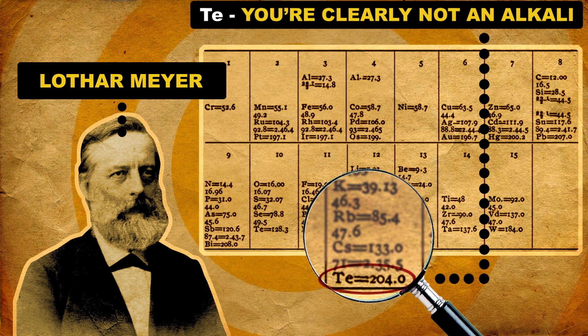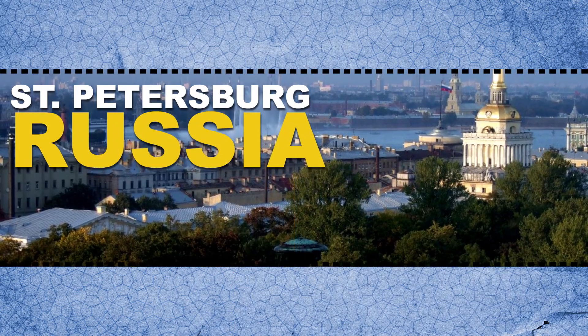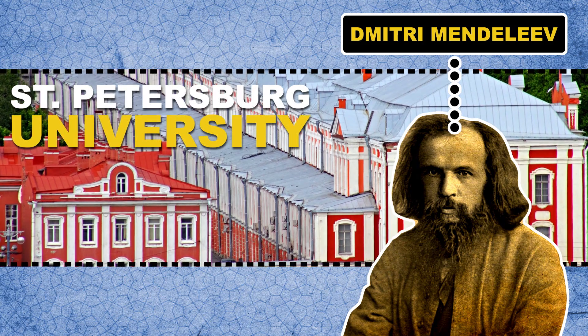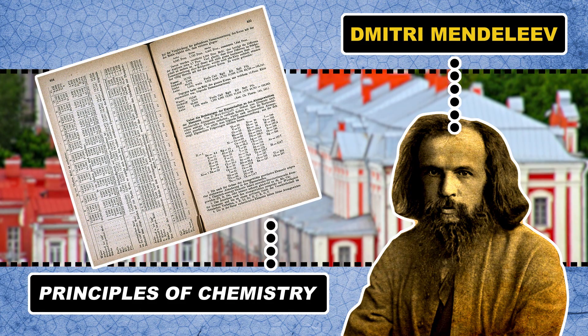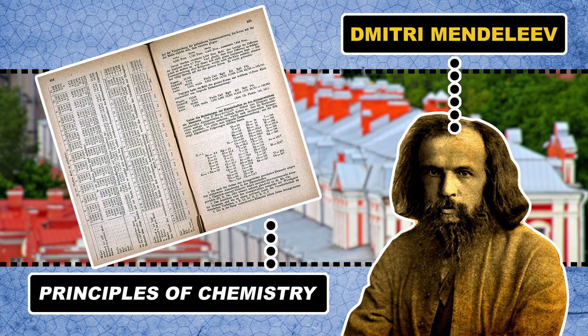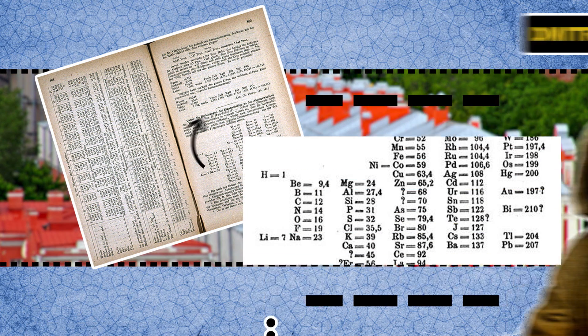Which is a problem, because remember, there were 63 elements. This leads us to St. Petersburg, Russia. Mendeleev is teaching organic chemistry at St. Petersburg University. There he publishes a book called Principles of Chemistry. In this book was his version of how to organize the elements — the periodic table. Here's what the table looked like, but something's off.